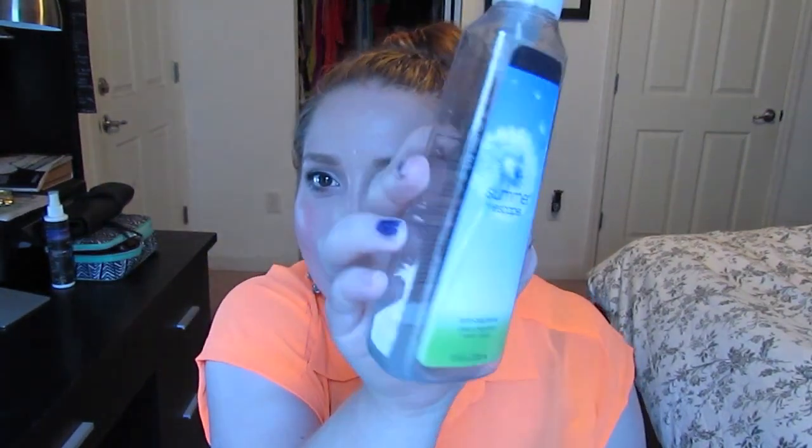The very first thing I have is this soap from Bath & Body Works in the scent Summer Escape. I believe I got this last summer, but I've had so many Bath & Body Works soaps to go through that this was just sitting there. I forgot about it, then randomly found it, and I love the smell of this. There's still a tiny bit left but I can't get it out. I love the scent — it's very floral and clean smelling.